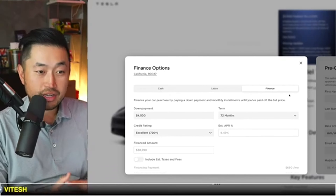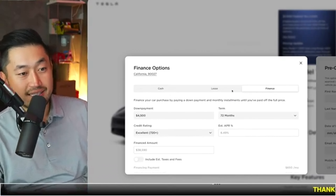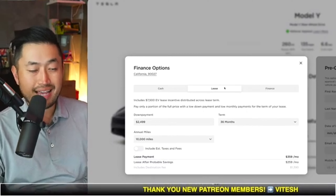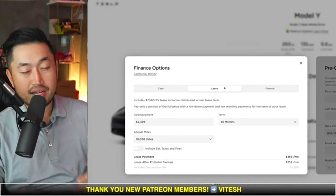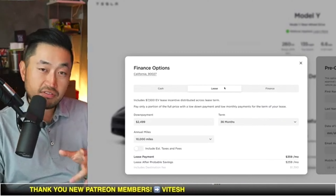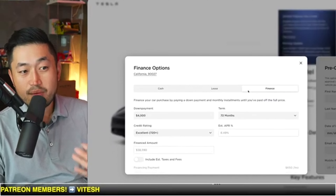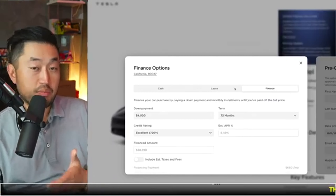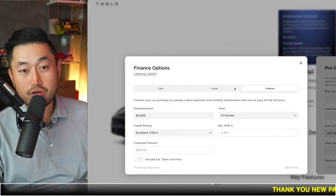To put that in concrete terms, if you're buying a $40,000 Tesla Model Y, you'll probably need about $8,000 to $10,000 in cash down to get approved for financing. Anything less and you run the risk of not getting approved. Leasing is usually an easier approval because you can put less down and you're not financing the full amount, even though in a sense you still are.